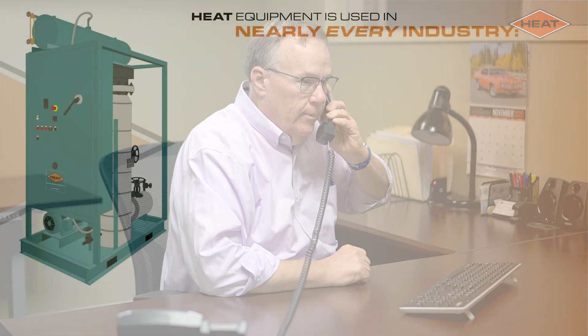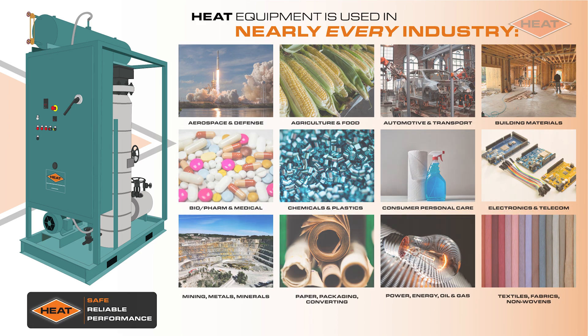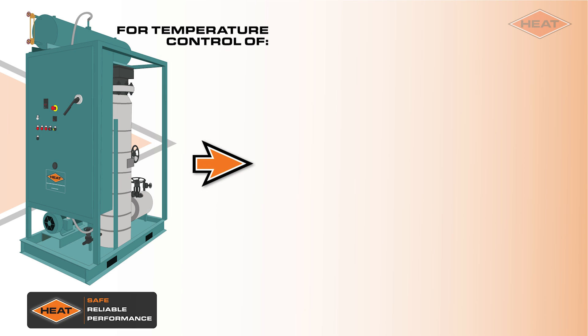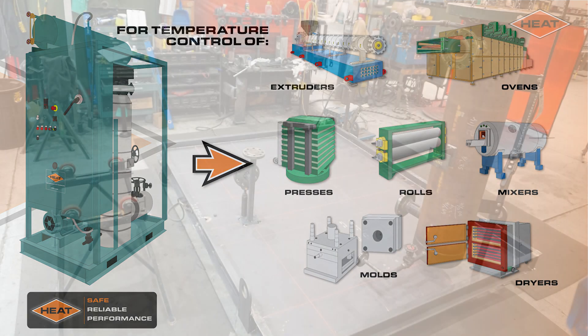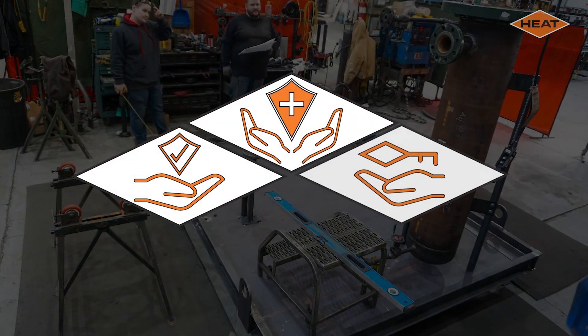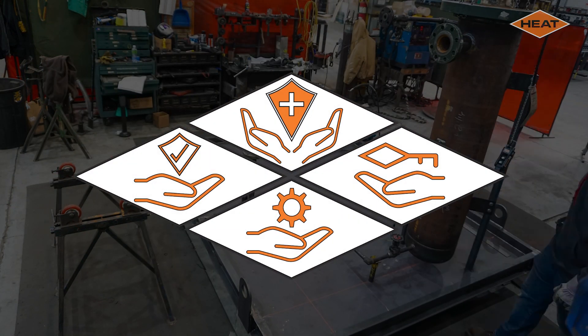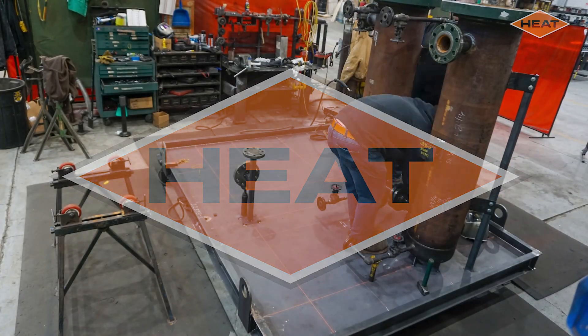When you call Heat, you'll quickly be speaking to someone who has process knowledge. Our experience in nearly every industry allows us to give you the best, most cost-effective and most durable equipment suited exactly to your process. Our core values of safety, integrity, responsibility and service guide every choice we make through the design and fabrication of our process solutions.